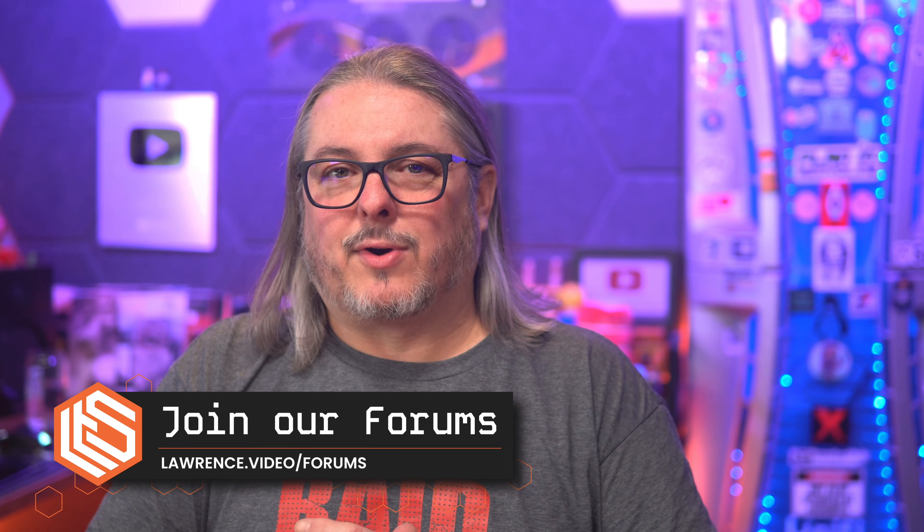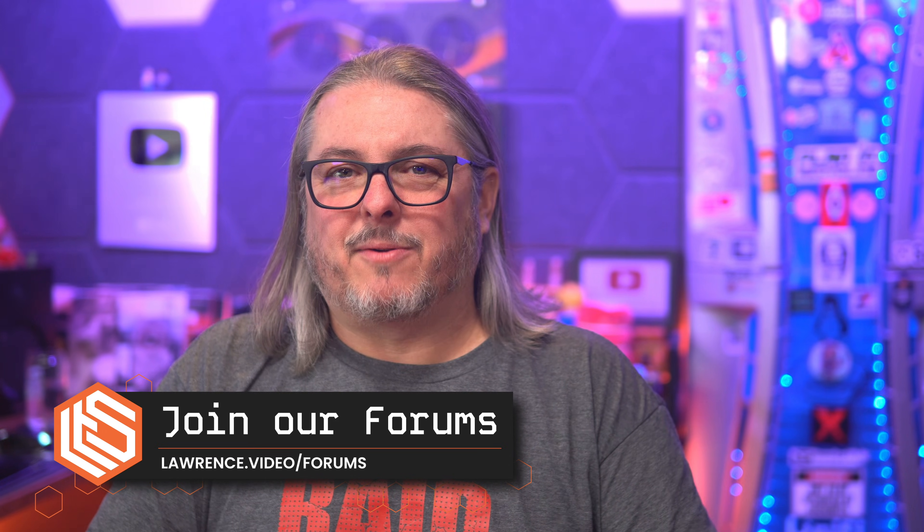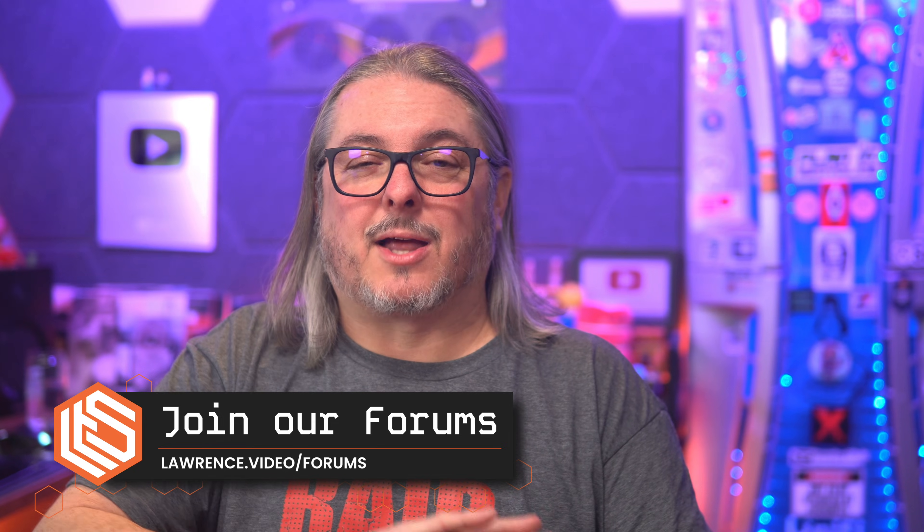Leave your thoughts and comments down below. Connect with me on the socials over at lawrencesystems.com and hit me up in the forums at forums.lawrencesystems.com.